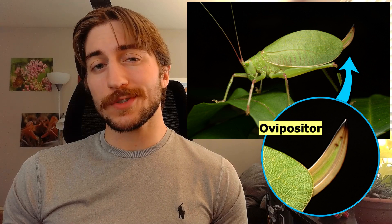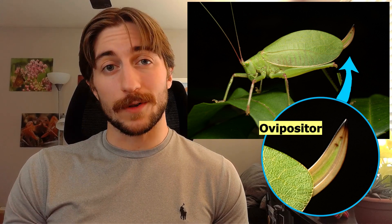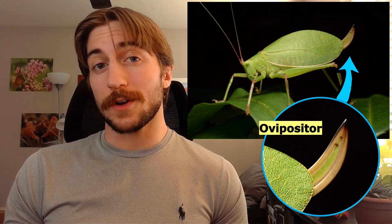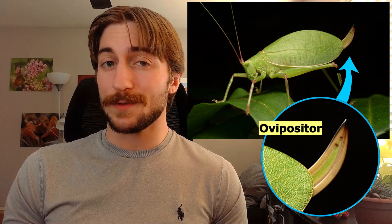Keep practicing and it'll feel like second nature soon enough. Sometimes you'll see a needle-like protrusion from the abdomens of katydids or crickets — this is their ovipositor, which they use to lay eggs deep into the soil or into plant stems, hence its length. If you see one of these on a cricket or katydid, you know it's a female.